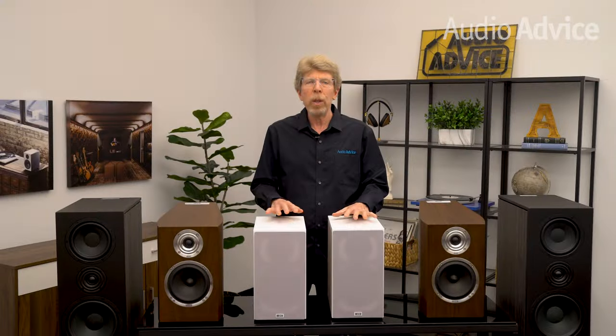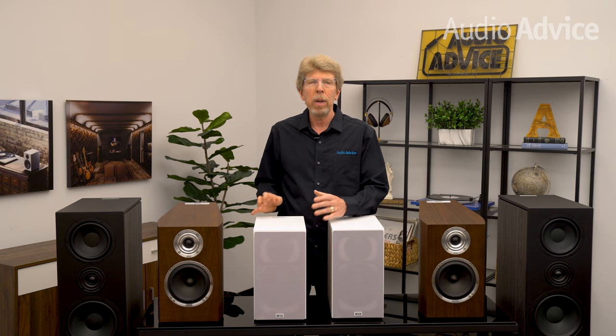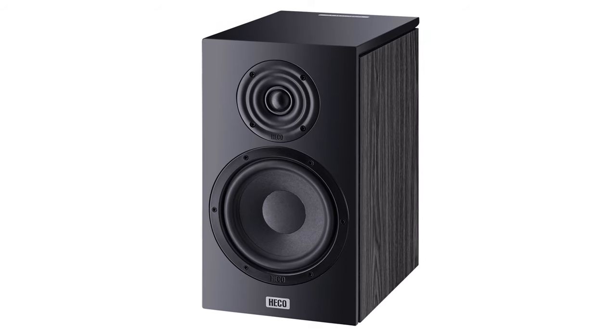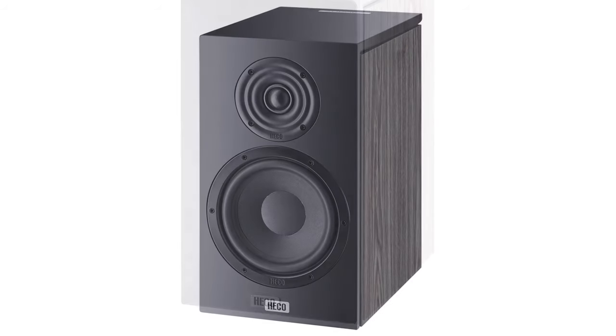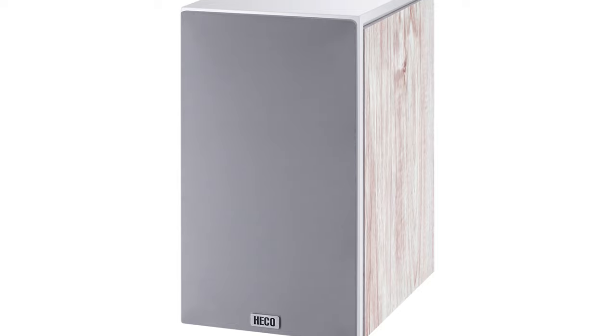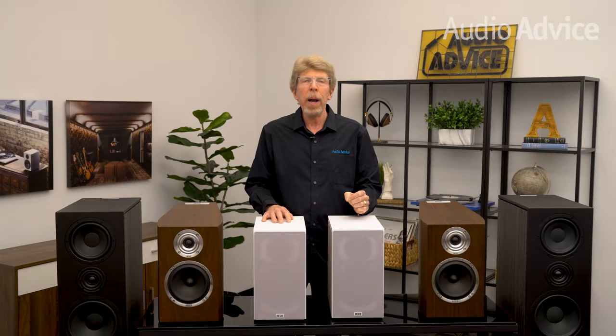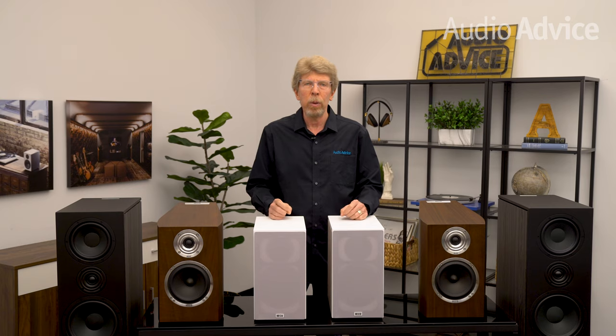The big difference between the Aurora 300 and 200 is woofer and cabinet size. These are about 14 inches tall, 8 inches wide, and almost 12 inches deep. The larger woofer and extra cabinet size enables them to reach down even deeper to lower frequencies — they're definitely designed for a stand given their depth. The connection is upgraded to dual binding posts for bi-wiring or bi-amping. For smaller rooms, these will provide a very full sound that's also silky smooth.